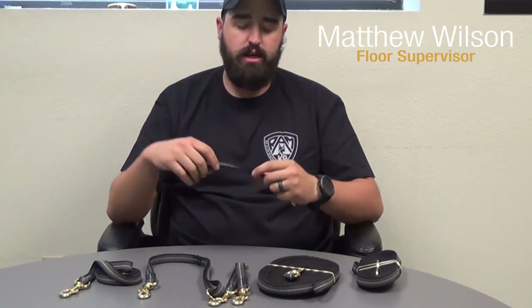Hey guys, this is Matthew Wilson from Ray Allen Manufacturing coming today to talk to you about the new updated Grip-It lines. This material comes from Herm Springer, which you guys know is quality and durability.